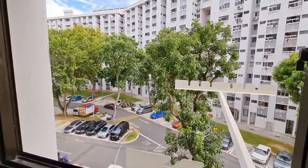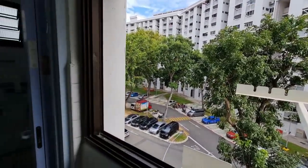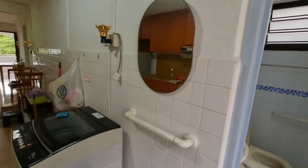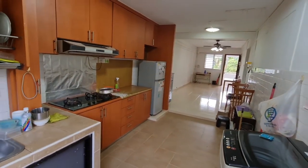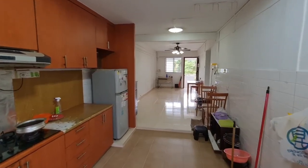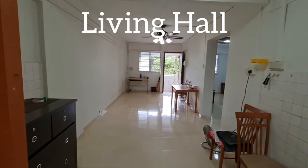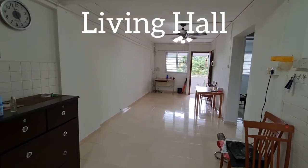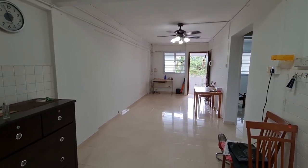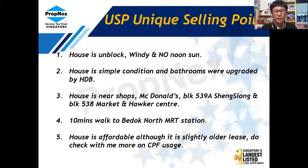Now I'm showing you behind the kitchen, which faces an open-space car park. Just walking across the block behind, you can see the 24-hour Sheng Siong and McDonald's. The bathroom was upgraded by HDB, so no worries there. Without the wall in between, you can see how spacious the living hall looks — it feels more open and bigger.